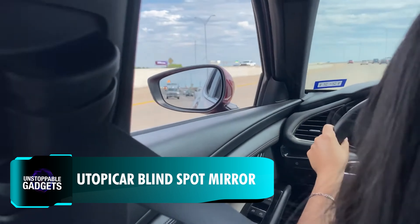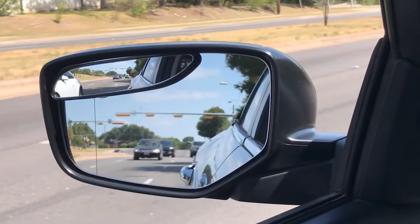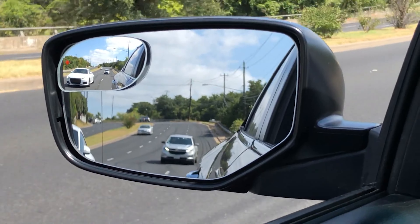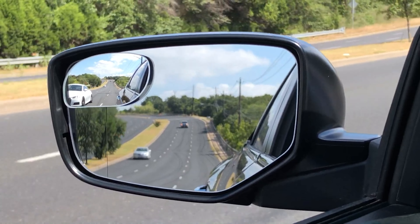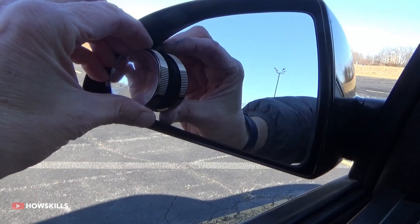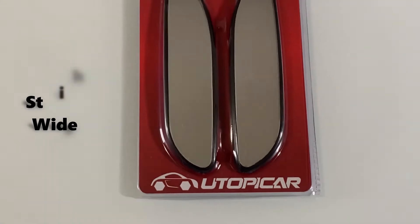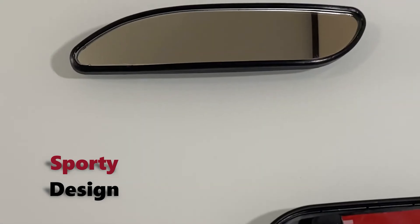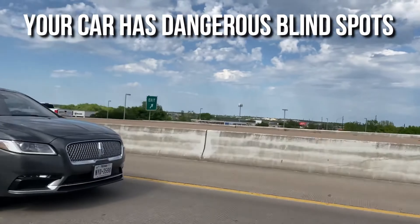Useful for all vehicles, but especially for ones with large blind spots, these convex blind spot mirrors can help expand your visibility and make your drive safer. Utopicar has specially designed these to cover a wider area and reflect the image three times larger for an easier view. Installation is easy — simply adjust the position and stick the mirror in place. The outdoor-rated adhesive ensures that the mirror will stay on through cold weather, car washes, and even exposure to salt water. Available in different sizes for sedans or trucks, prices start at $10.